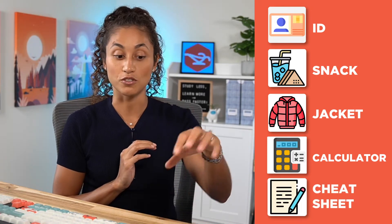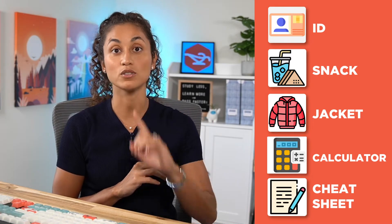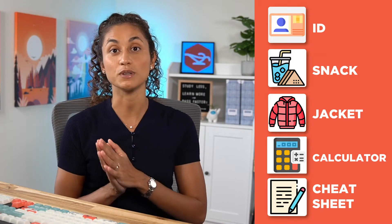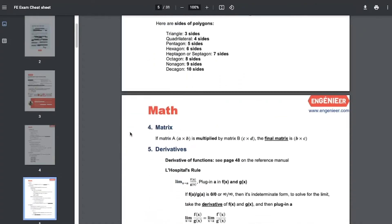The other thing to bring is a cheat sheet. You're not allowed to bring it into the exam room, but it's good to have because you can review it right before your exam and also during the 25-minute break. I also recommend that you download the cheat sheet linked here — it has 30 pages with really important equations and concepts, so make sure you go over those equations and know those concepts before your exam.